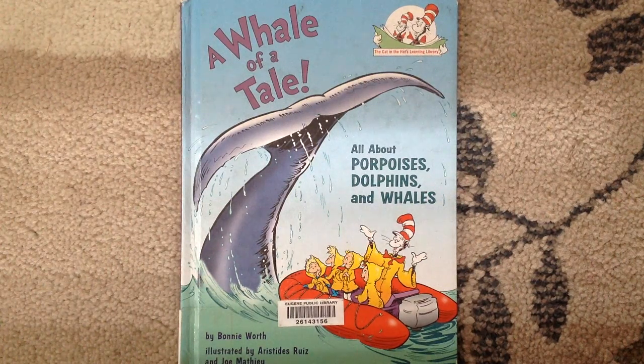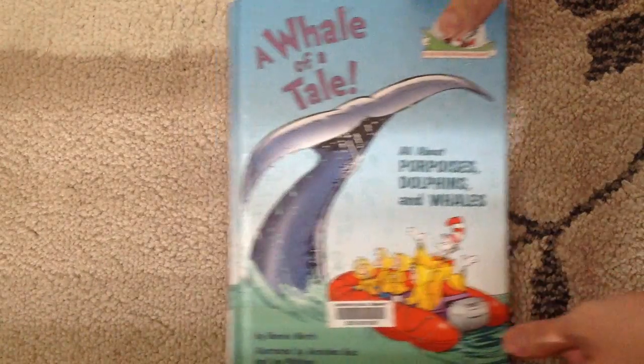Hi, Lucas and Leia. I'm reading you a Dr. Seuss book today called A Whale of a Tail, all about porpoises, dolphins, and whales. Let's start.